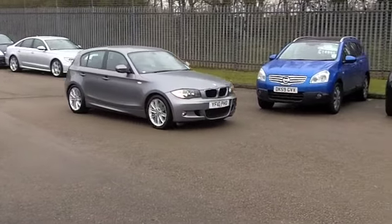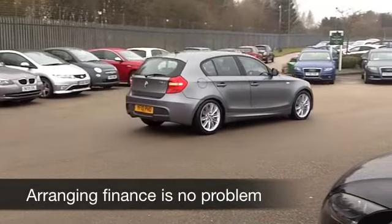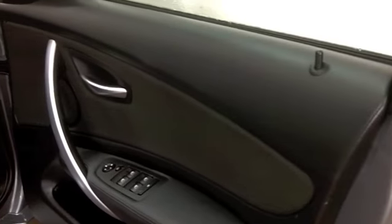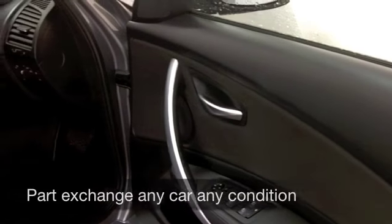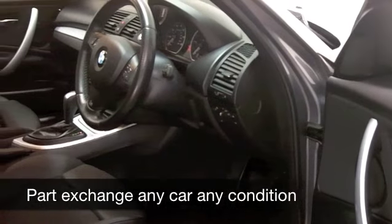Now, with M Sport you get a few extra toys: lower suspension, a nice firm ride, and sporty performance. This has a 2-litre diesel engine. You'll be surprised — even though this is quick off the mark, I think 0-60 in about 9 seconds, the fuel economy is spot on.